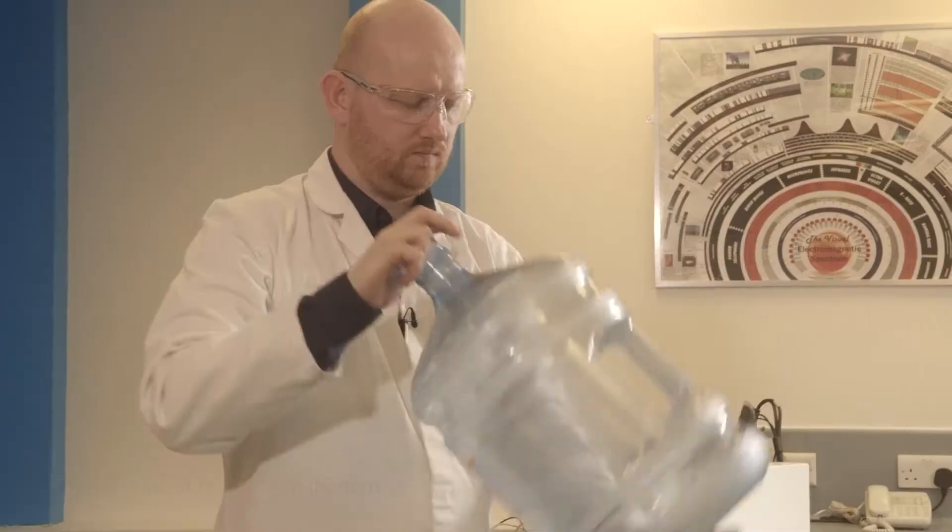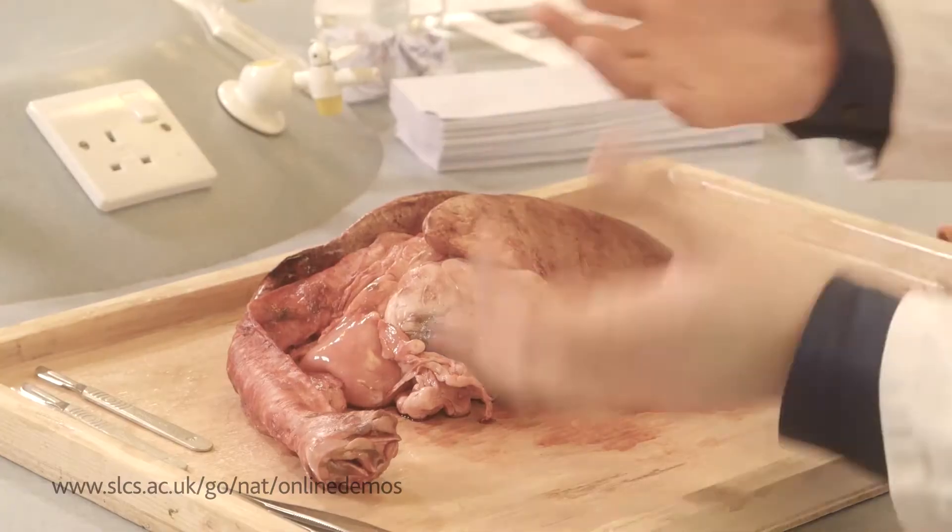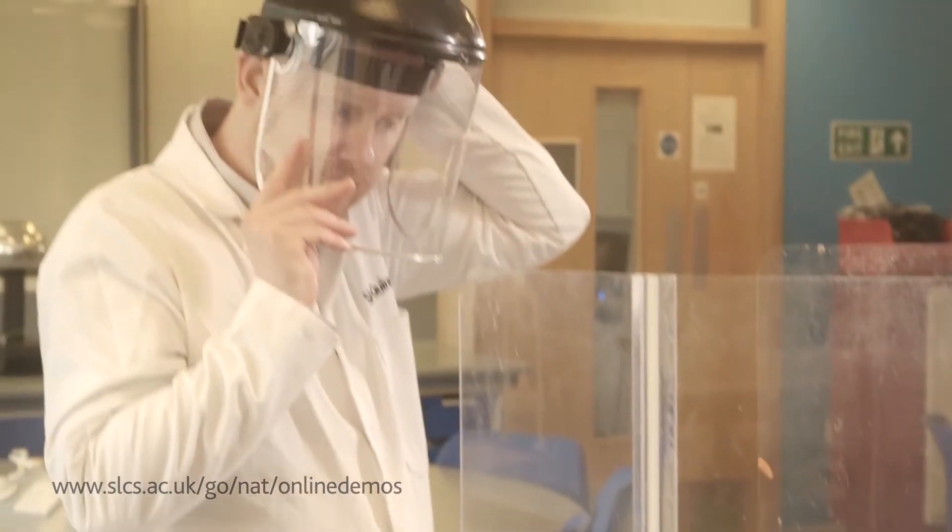Are you having trouble with your demonstrations in school? Maybe our new online demonstrations course can help. I'm Simon Quinnell from the National Science Learning Centre and I'd like to show you how to do some great demonstrations safely and effectively.